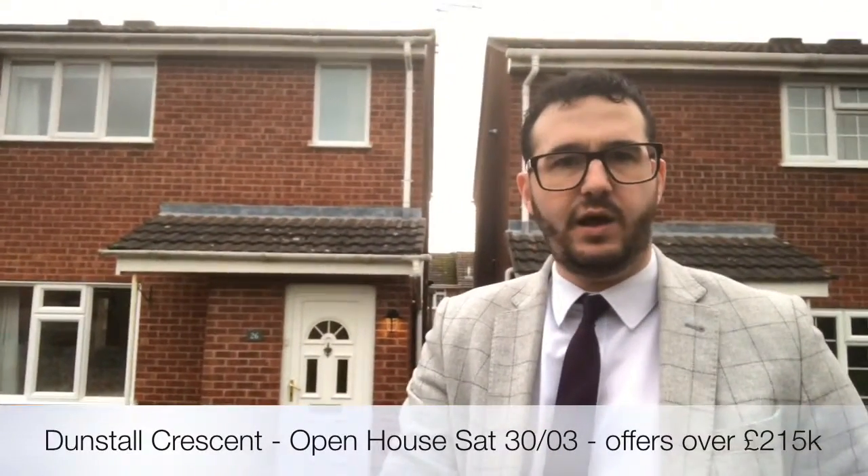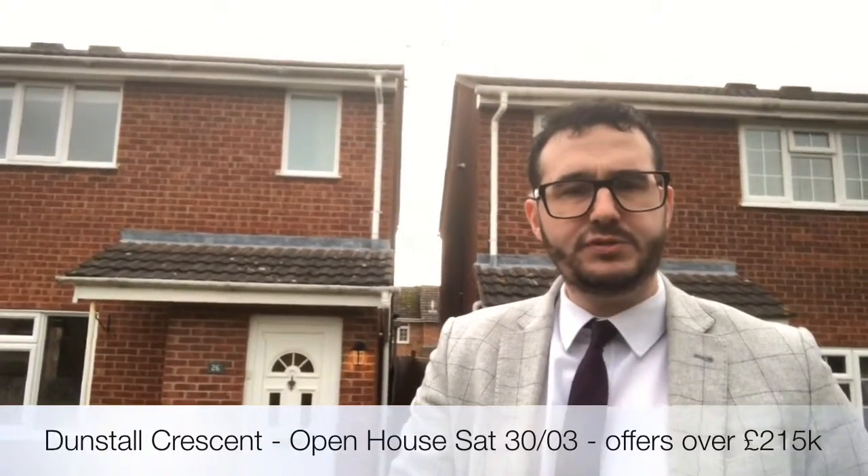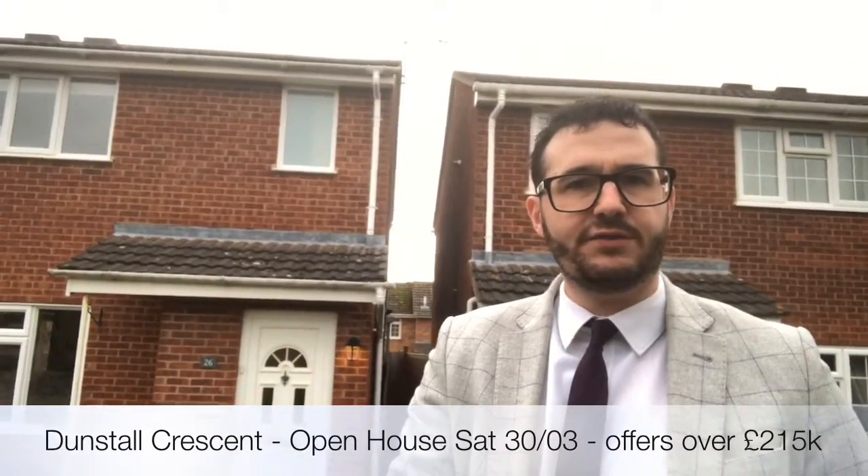Hi, today I'm outside Dunstall Crescent, a two-double bedroom semi-detached property situated in Bishop's Tatchbrook. I'm just doing the photos and floor plan and whatnot, but the property is going to an opening day on Saturday the 30th of March. More details to follow.